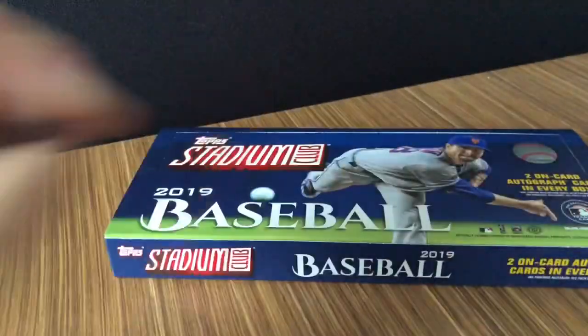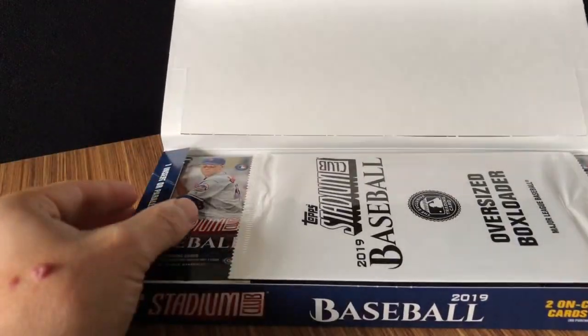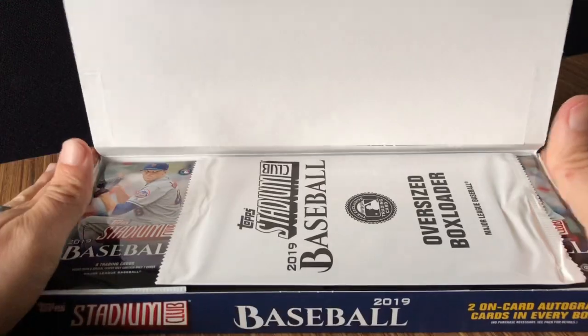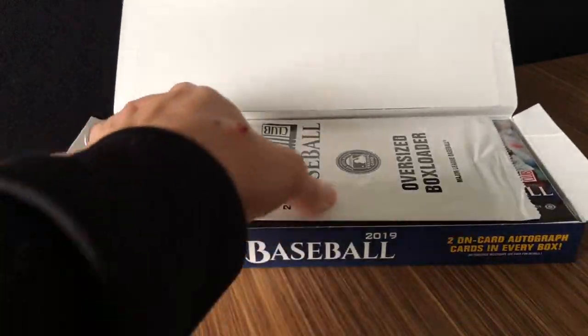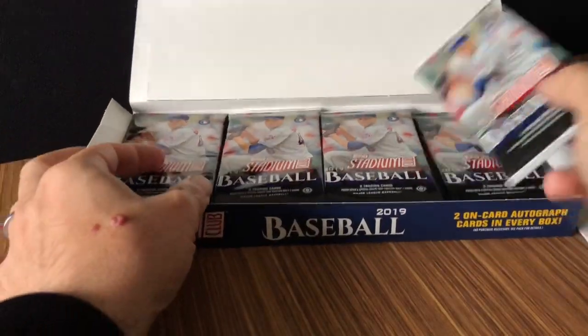It's a good, decently priced product. The photography on Stadium Club is always really amazing, so that's an exciting one. Just two autos is nice. We do have a box loader as well — it comes with each. I like the non-standard box size; it's the long slender box as opposed to some of the other products. We got the oversized box loader — I'll open that last.